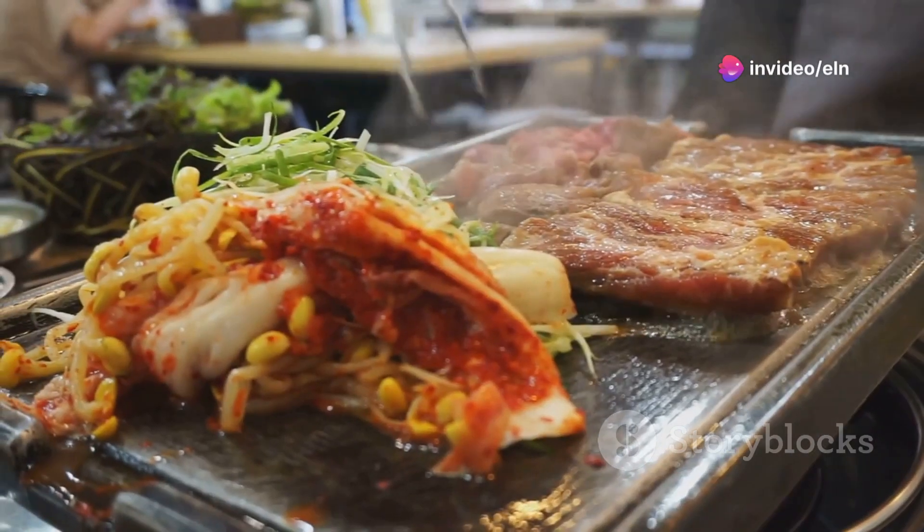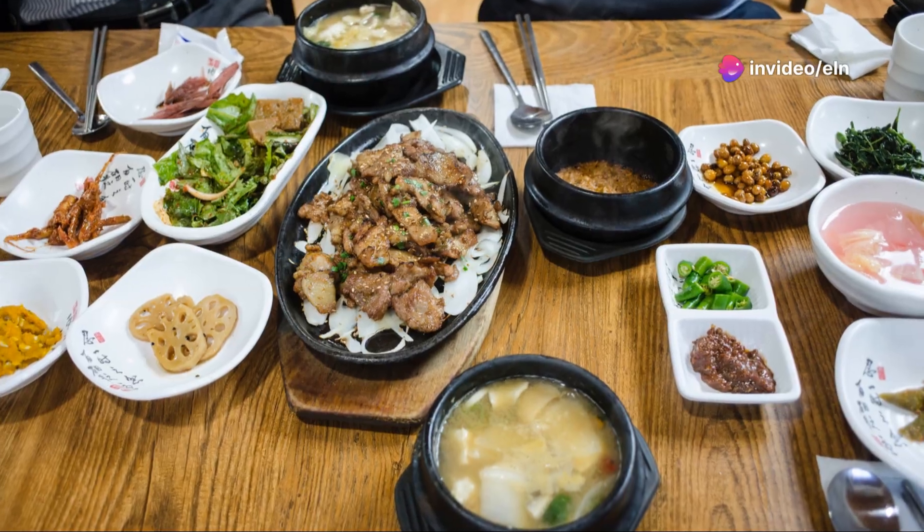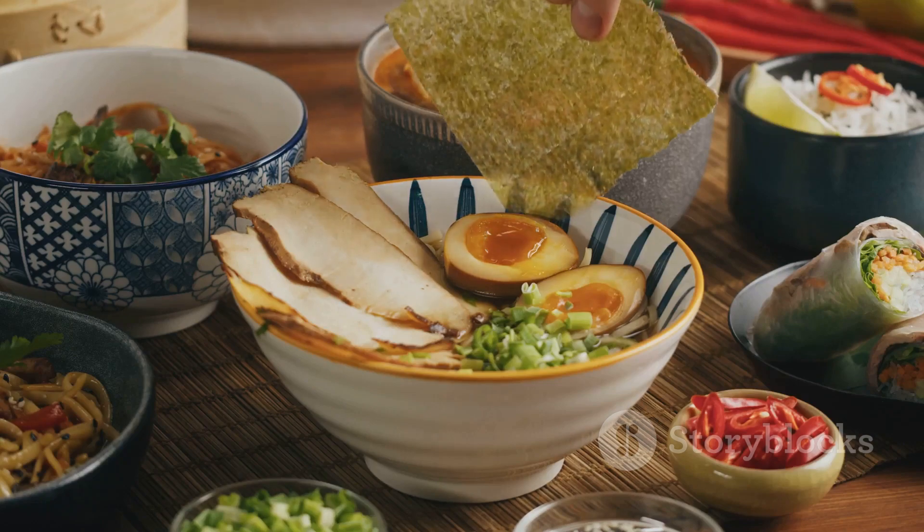Hey food lovers, today I'm diving into the delicious world of Korean cuisine and I'm taking you with me. Let's unlock the secrets of healthy Korean foods that are not only mouth-watering, but also good for your body. Ready? Let's go.